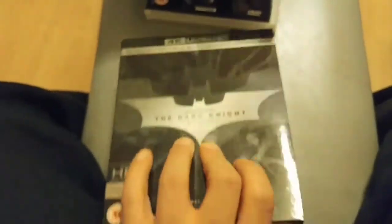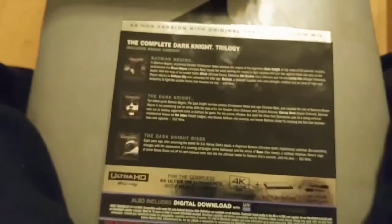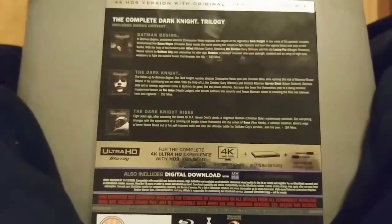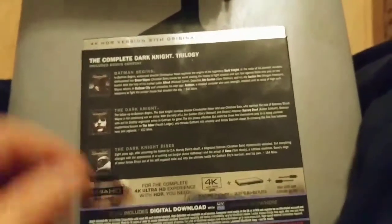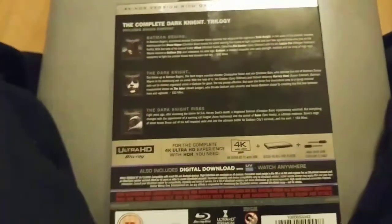I'd say to anyone upgrading from any of the collections, just be wary of the extra features — you might find that you're actually missing out if you get rid of your other collections, depending on which one you've got. But again, that's up to you; just check that out when you buy this.